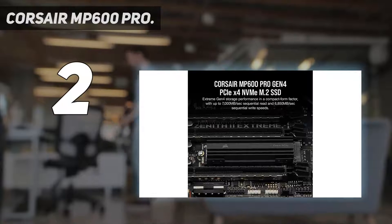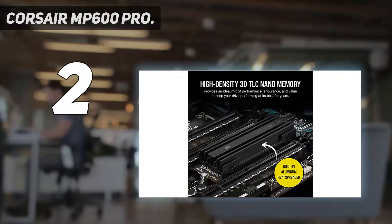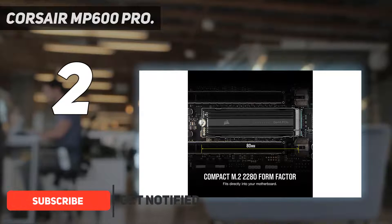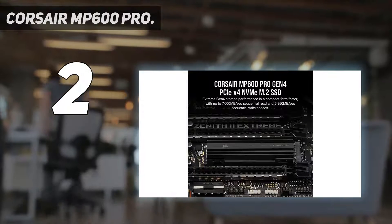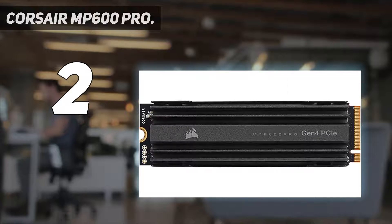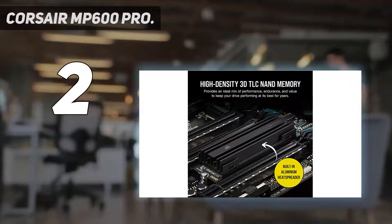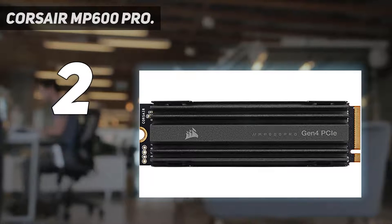Number 2 on my list: the Corsair MP600 Pro. Corsair's MP600 Pro XT is one of the fastest SSDs we've had our hands on, essentially tying the Seagate FireCuda 530 in most of our performance tests. While made of the same components — a Phison E18 NVMe SSD controller and Micron's B47R TLC flash — the MP600 Pro XT comes at a much lower price point, up to $140 cheaper at the time of publishing.